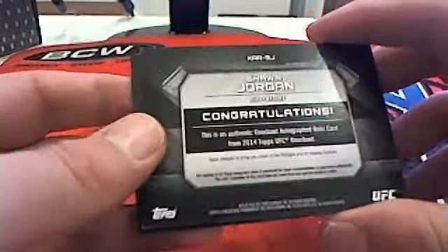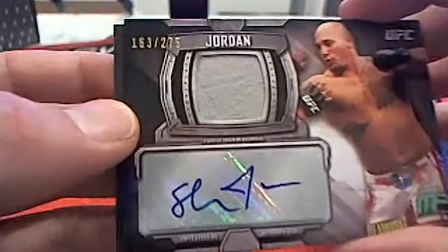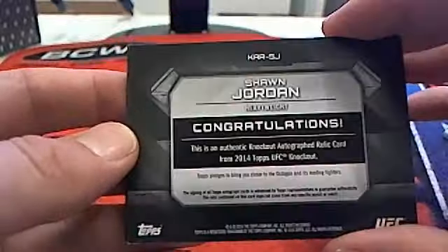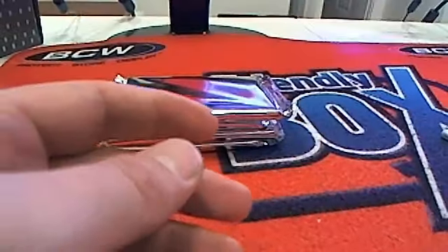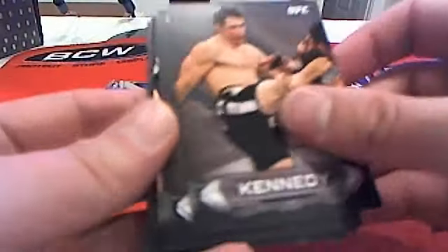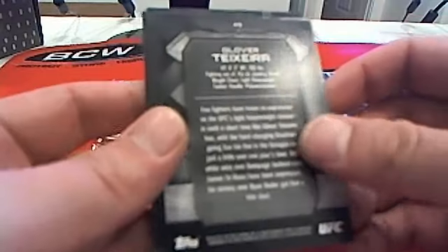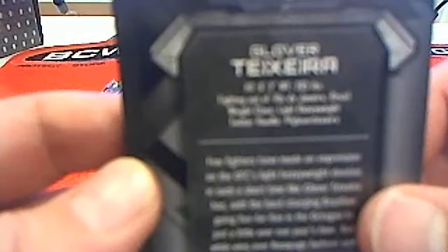That is crazy. We got a Sean Jordan heavyweight right here — that's an auto, 163 of 275, heavyweight going to David B. And then we got an Anderson Silva base. Kennedy base, BJ Penn base, Teixeira right there 16 of 99 — light heavyweight going to Patrick S.